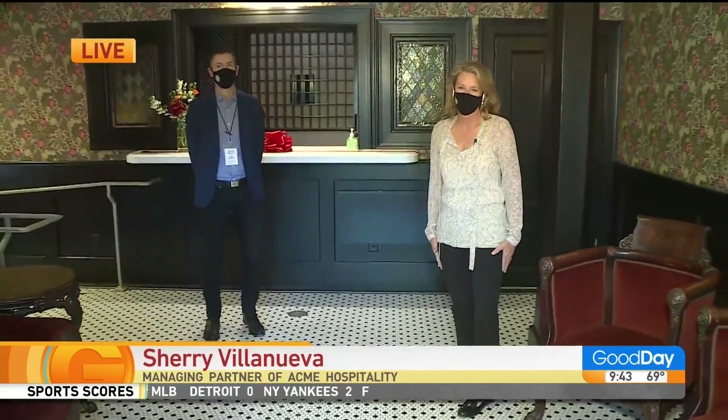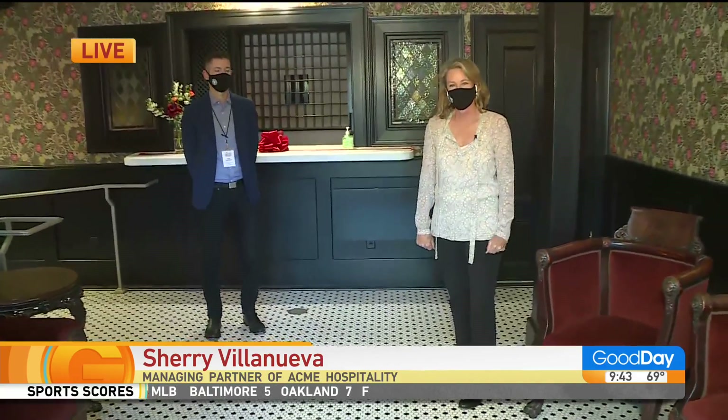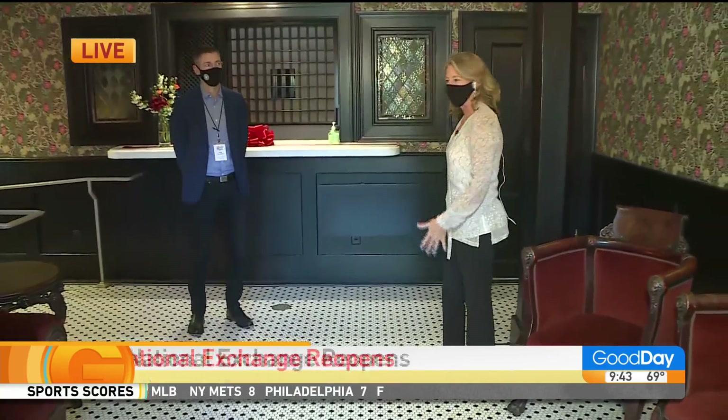We're joined by Sherry this morning, who is joining us from inside. It looks like we don't have Sherry's microphone on. And look forward to our grand opening day on Thursday, May 6th, as we come into the hotel. Okay, we can hear you.